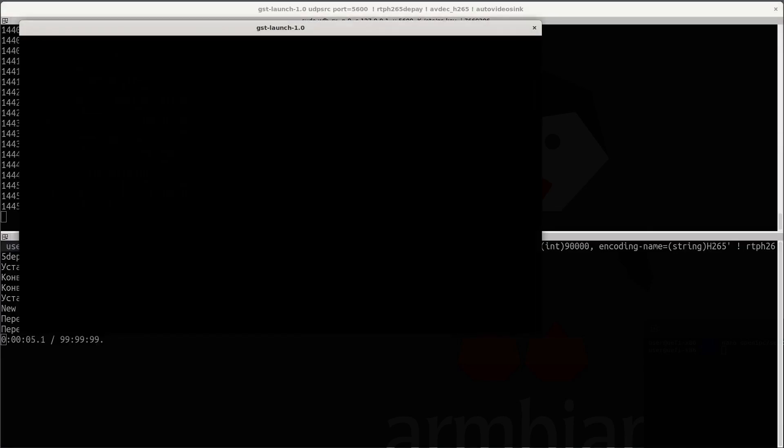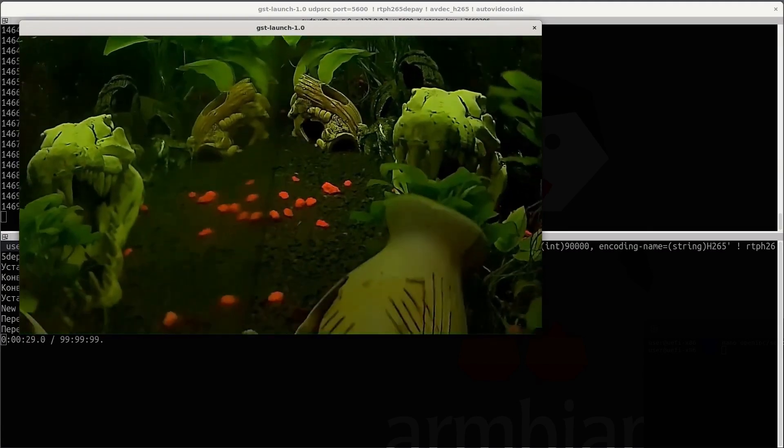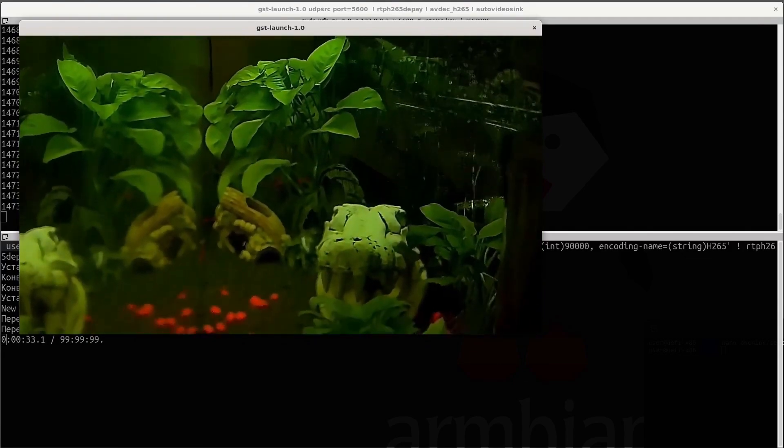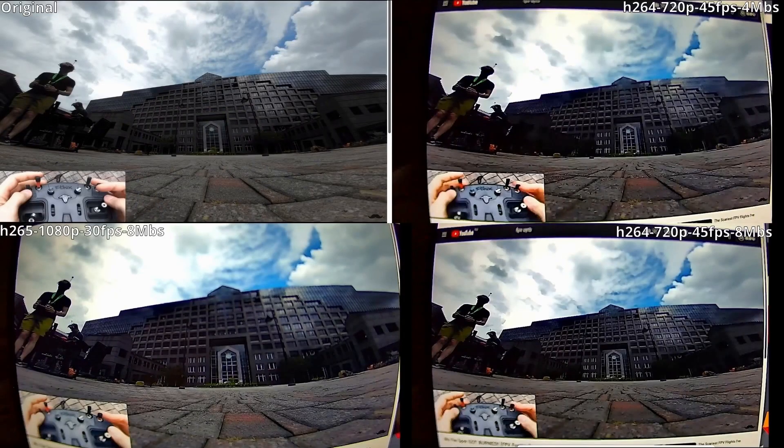A program window appeared, I remove the protective cover from the camera — hooray, the system is working! Here is my home aquarium; fish appear there only at night. To evaluate the delay and quality of the video, I passed a test video through the created Wi-Fi Broadcast system.